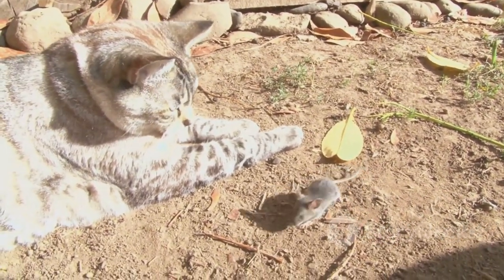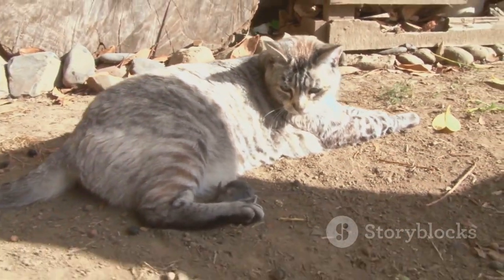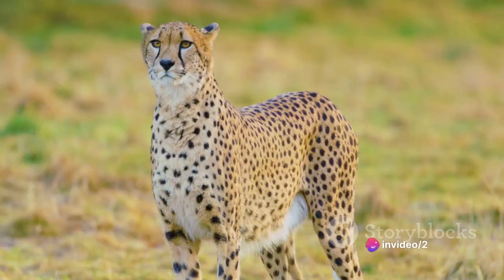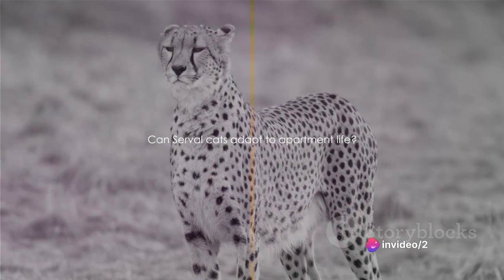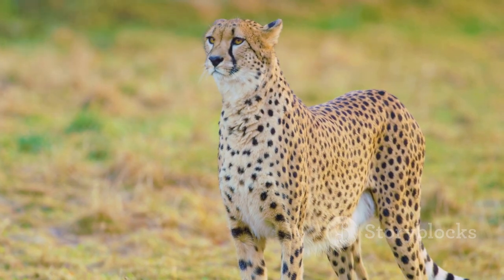The serval's heightened senses, particularly their hearing, make them formidable hunters, able to detect prey hiding underground or in tall grasses. Their wild roots and instinctual behaviors make them unique, but also pose questions about their adaptability to domestic environments.